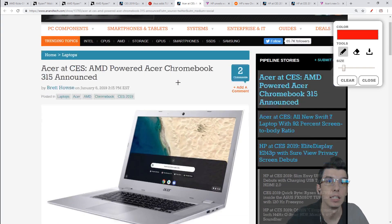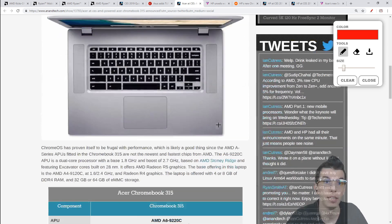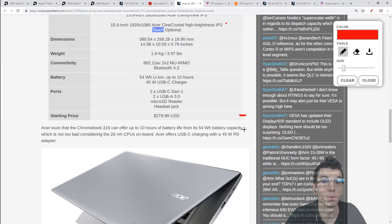Moving on to AMD-powered Chromebooks — the first two are A-series models. The Acer Chromebook 315 is a 15.6-inch laptop with AMD A6 and A4 CPU options. Display choices include 720p TN, 1080p IPS, or a 1080p touch display. You get up to 8 GB of RAM and 64 GB of storage. This Chromebook is coming for $280, expected in February.